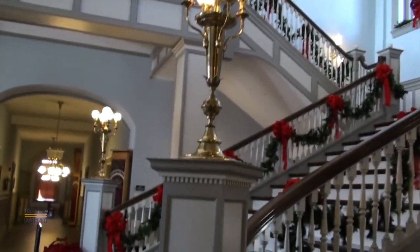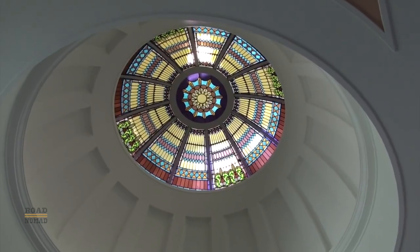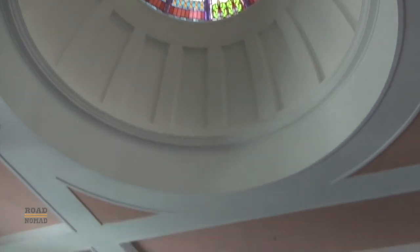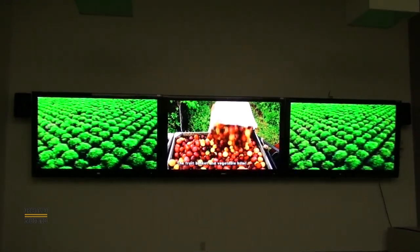As we make our way to the second floor through the rotunda, we get to see the famous stained glass cupola, which was renovated in 2012. On the second floor, they have this supposedly award-winning audiovisual presentation, which is out of sync, by the way.